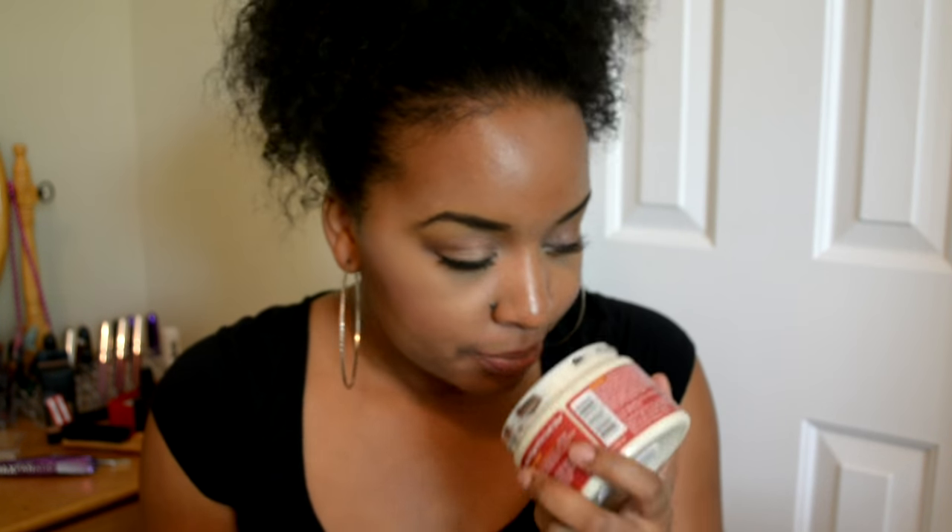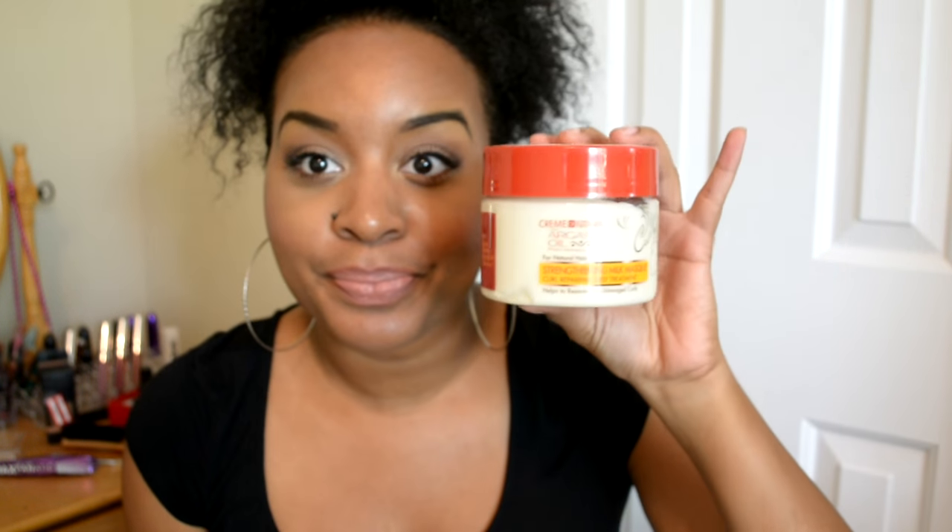I'll start with CBS. I actually bought this yesterday — this is the Cream of Nature with Argan Oil from Morocco. This is a strengthening milk mask; it's curl repairing, deep treatment, and helps restore dry, damaged curls. I wanted to get this because I'm in the market for some new deep conditioners. It's not super thick but not thin either, and it doesn't really have a scent. I got the strengthening version because my hair is easy to moisturize — it's the protein I need for strength.